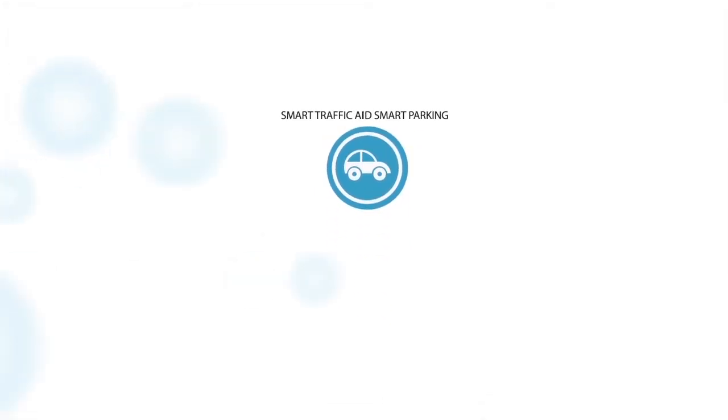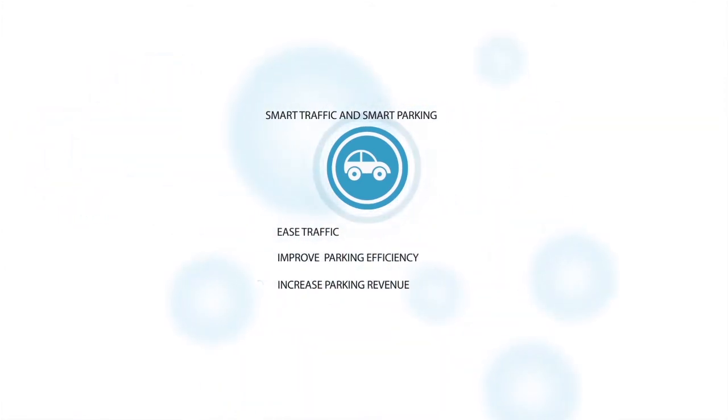Number two is probably parking. 30% of the emissions in a city are typically emitted by cars looking for parking spots, so if you could cut 30% of your emissions, that's a big deal. With smart traffic and smart parking, you can ease traffic, improve your parking efficiency, and increase parking revenue.